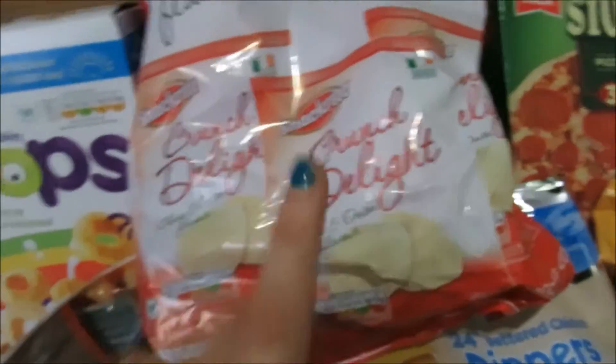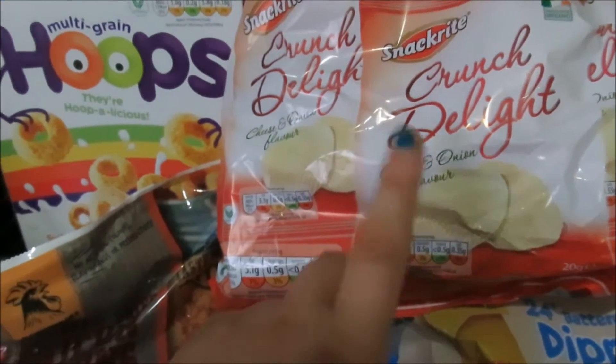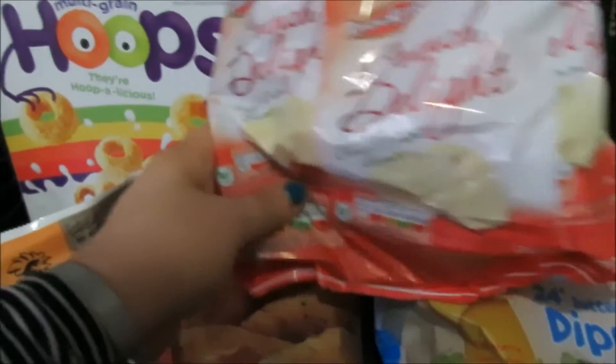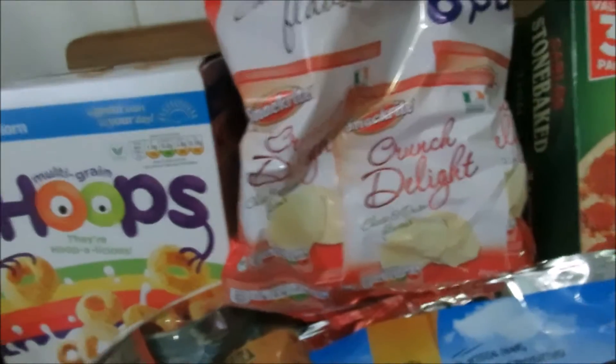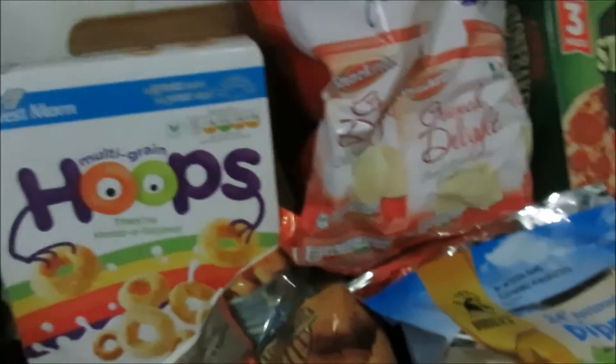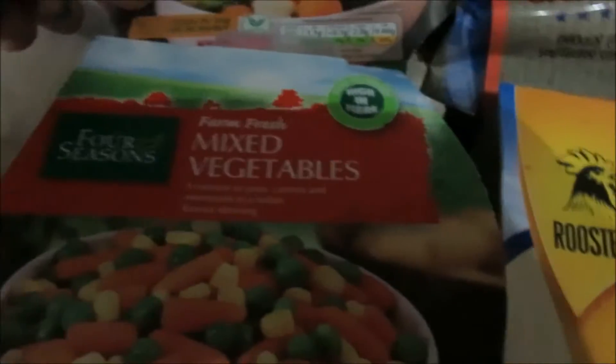For cereal for the boys I picked up the multi-grain hoops — Cheerios — they absolutely love them. I also picked up these crunchy delights; I haven't picked these up in so long but I absolutely love them. I think they're really low in calories — I remember eating those on Slimming World. They're a really nice little snack to have with a sandwich.